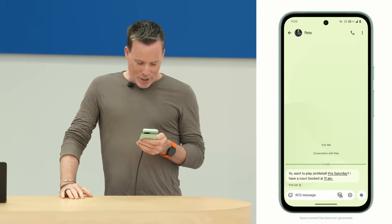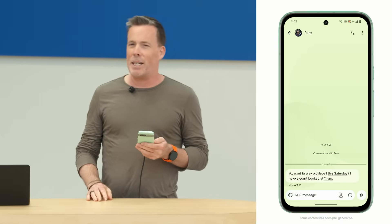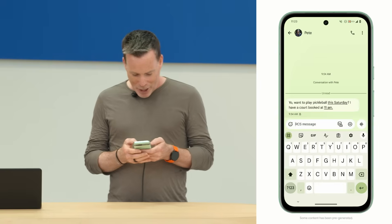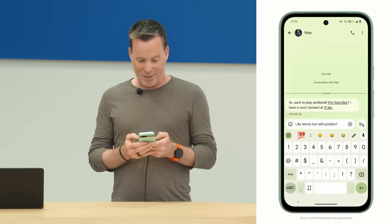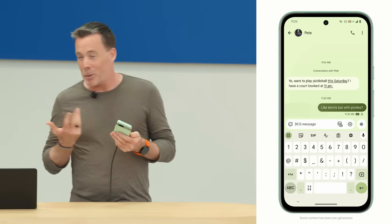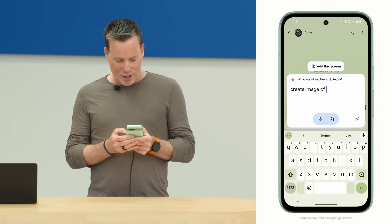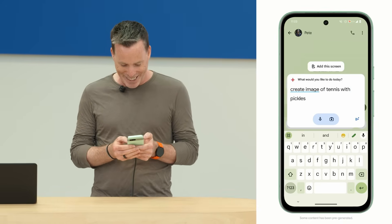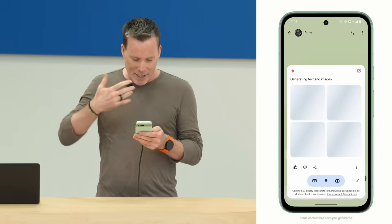I have my shiny new Pixel 8a here to help me. My friend Pete is asking if I want to play pickleball this weekend. I know how to play tennis, sort of, but I'm new to this pickleball thing. So I'm going to reply and say, 'Is that like tennis but with pickles?' This would actually be a lot funnier with a meme, so let me bring up Gemini to help. I'll say: create image of tennis with pickles. One new thing you'll notice is that the Gemini window now hovers in place above the app so that I stay in the flow.